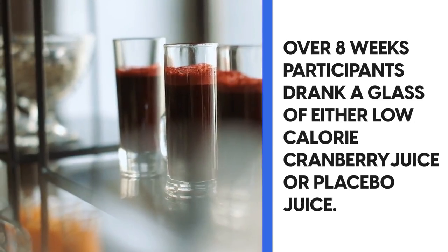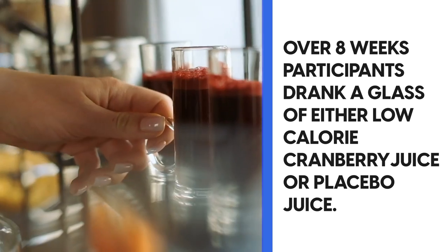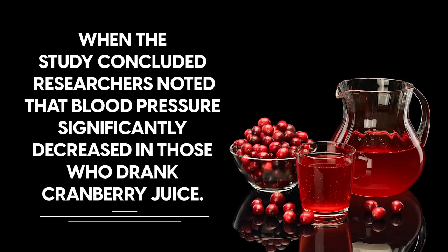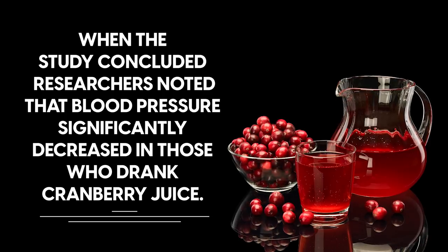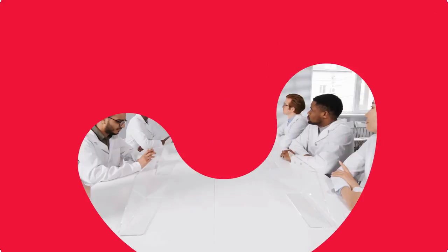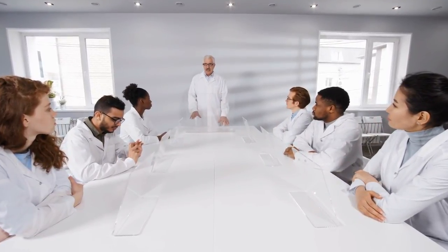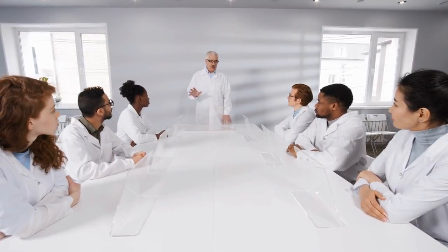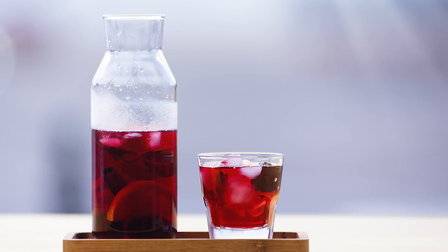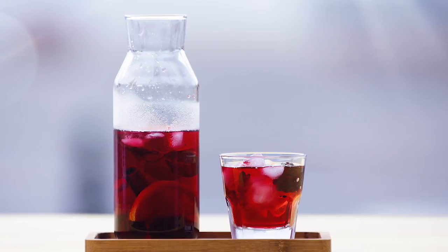Over eight weeks, participants drank a glass of either low-calorie cranberry juice or placebo juice. When the study concluded, researchers noted that blood pressure significantly decreased in those who drank cranberry juice. However, it's important to note that the study was funded by Ocean Spray, a brand selling cranberry juice. All in all, consuming juice rich in vitamin C, like cranberry juice, can positively impact your blood pressure.